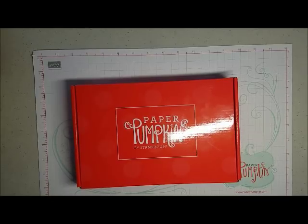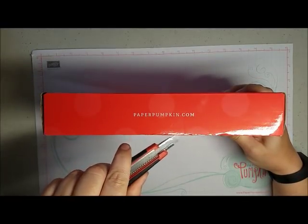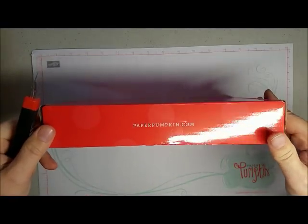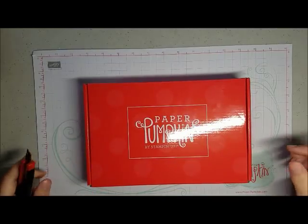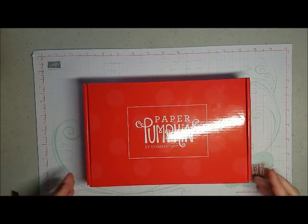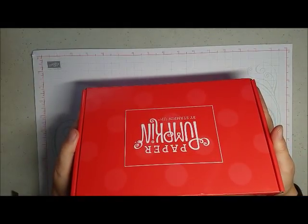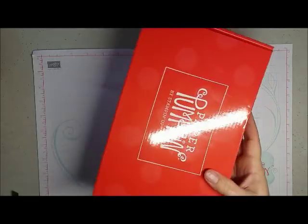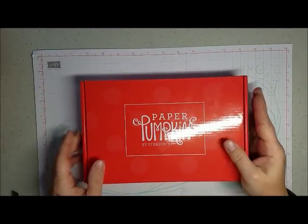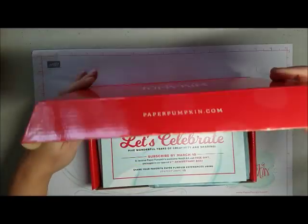All right, I'm finally working on paper pumpkin. I had to spend the morning finishing up my storage of my existing stamps, dies, and embossing folders. I hate to have unfinished projects going on. So here we have February and it is called Wildflower Wishes. My mom has already texted me — she got hers yesterday. She says it's beautiful so let's just open it up and see.